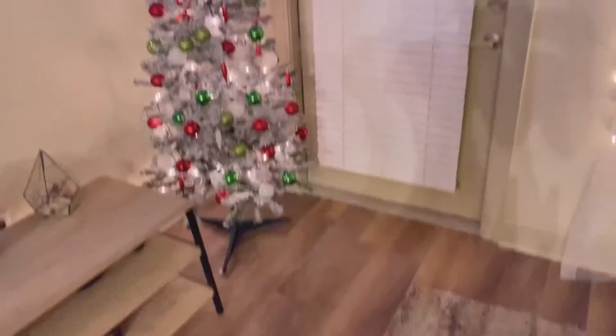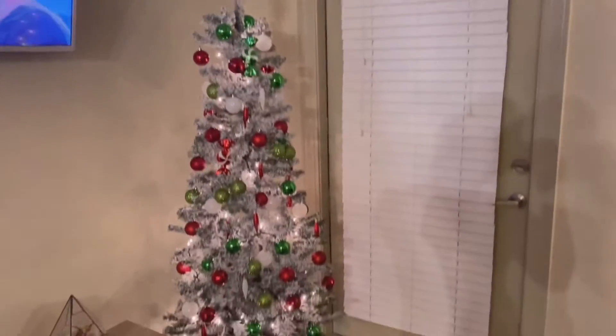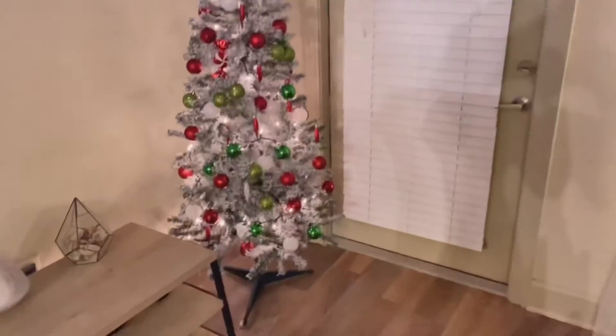And then we got our Christmas tree. It's little — we got a little Christmas tree. We had a bigger one, but we just bought this little one because it was cheap.